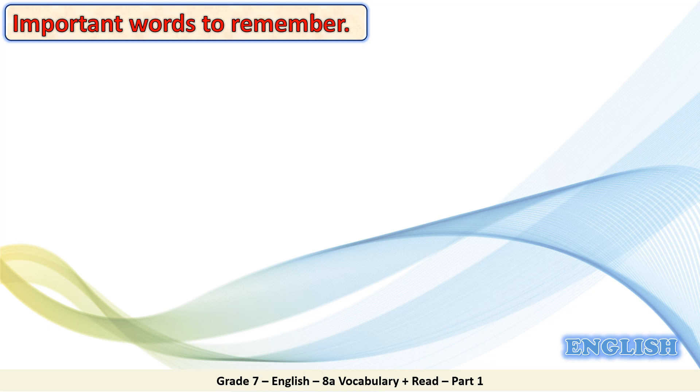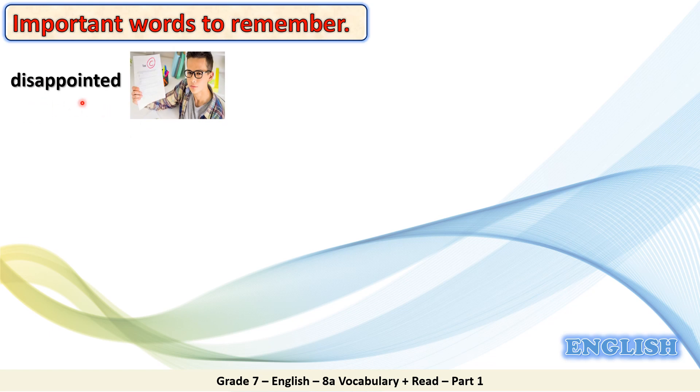In this slide, dear students, I have some important words for you to remember. Disappointed. Disappointed means sad or unhappy because something that you didn't expect happened. Look at the picture. The boy is disappointed because he didn't expect to get a low mark in the exam. So he is disappointed.